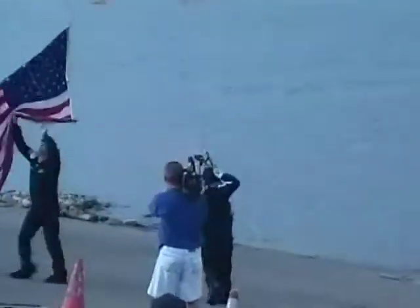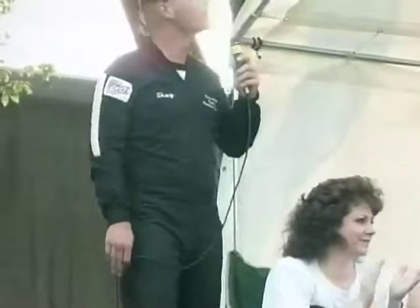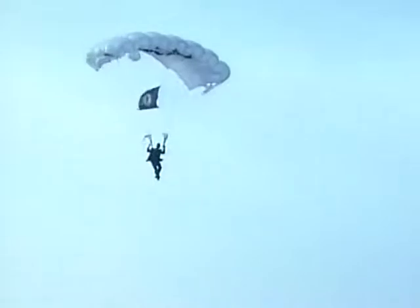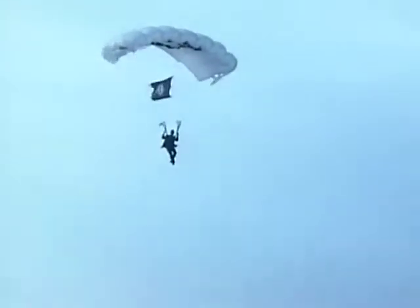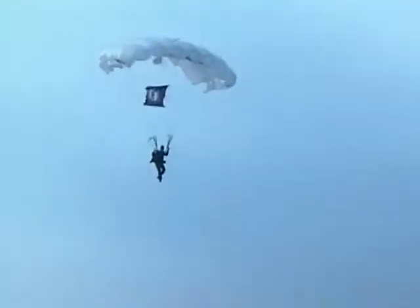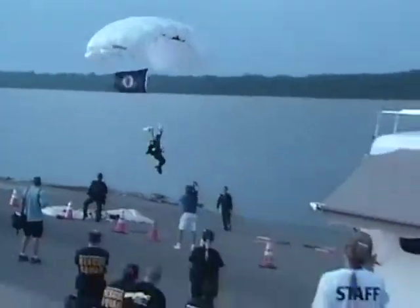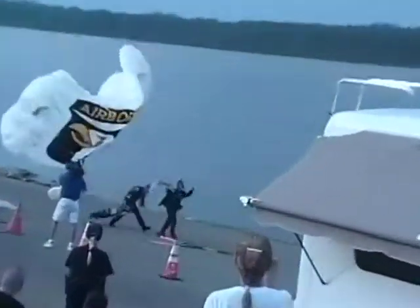Our first jumper flares for a nice target area landing. As our second jumper turns on to his approach, watch how he continuously adjusts to the wind speed and direction to make a soft, safe landing within the target area. He's coming in, and he shuts it down for a beautiful target area landing.